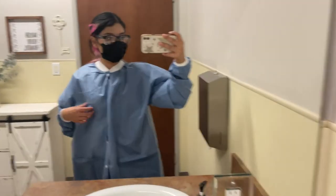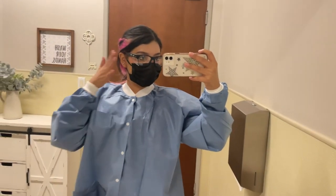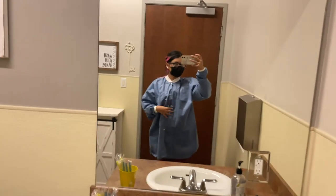So now I just put on my gown, my mask, and my eyewear — my PPE, personal protective equipment. It's very, very important to wear.